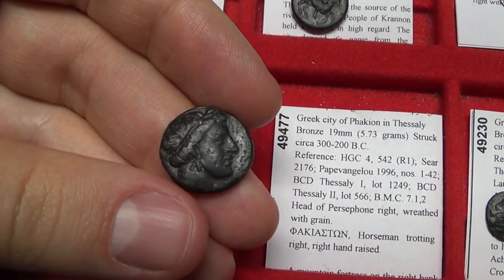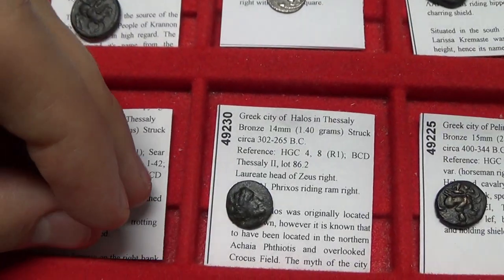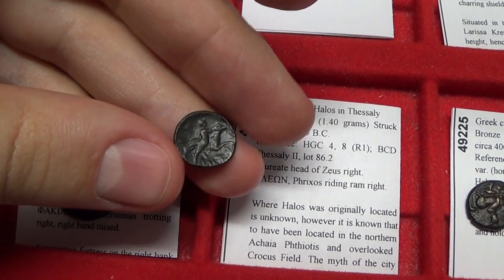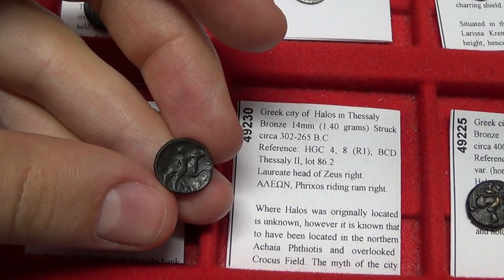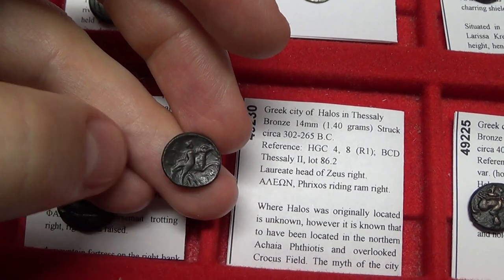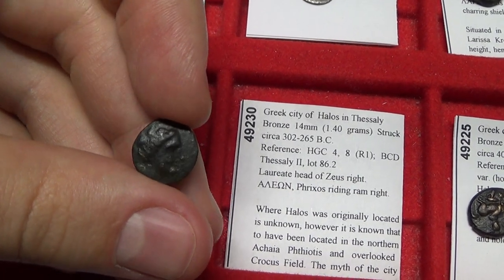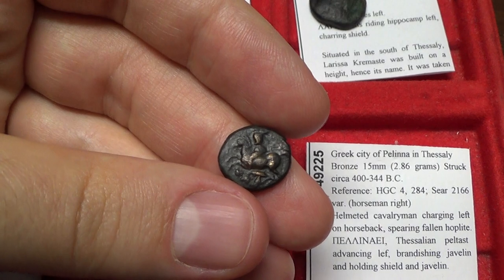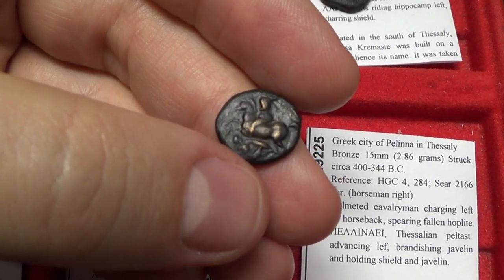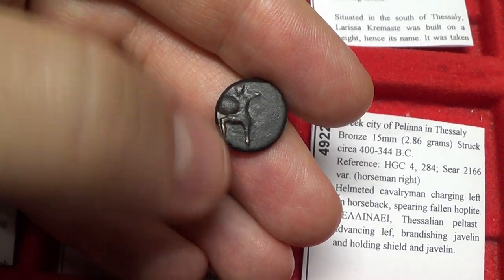Fakion in Thessaly — another rare city, noted as Rarity 1. Halos in Thessaly is very interesting because this story alludes to Jason and the Argonauts and the Golden Fleece — this was the actual ram that someone escaped on because they were going to be sacrificed. We have a head of Zeus — a rare coin. Pelina in Thessaly features a battle scene where a horseman is riding down a phalanx, and on the back a peltast with a shield, showing off the military might of that city.